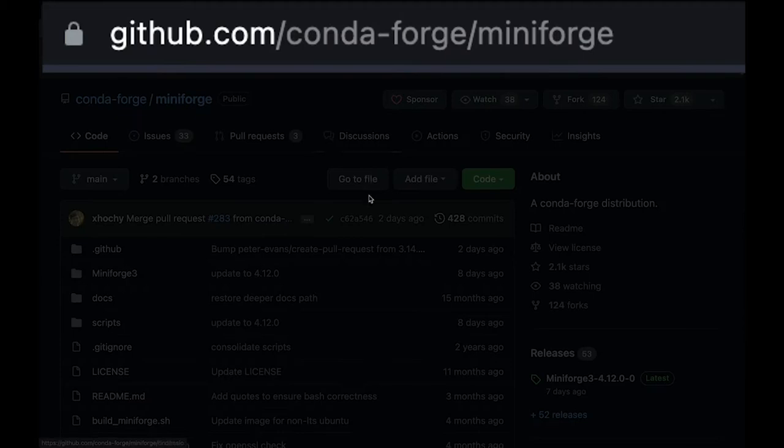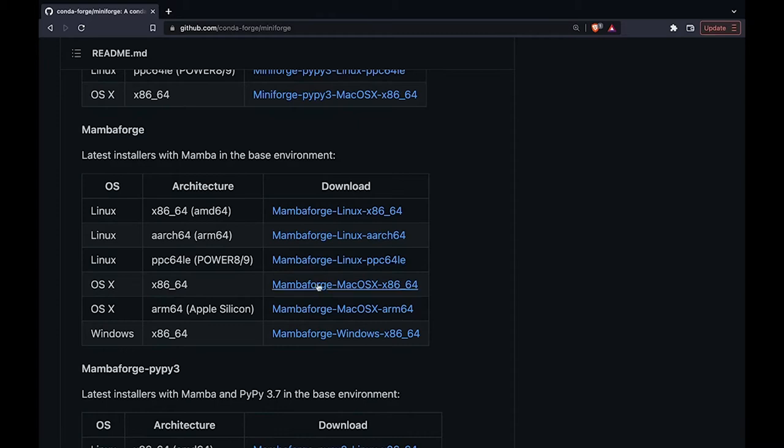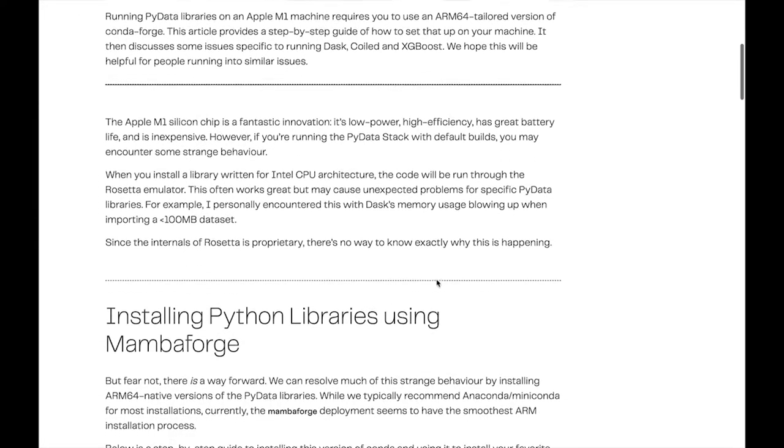I found out about it about a year ago when I got my M1 Mac and had trouble installing Python packages with regular Conda. I wrote a blog post about it — I'll drop it in the comments below.